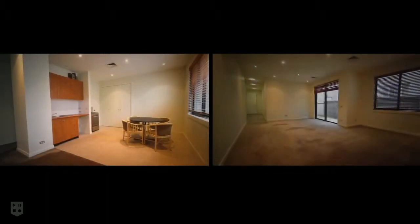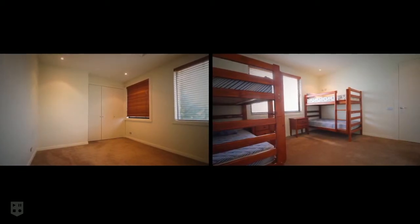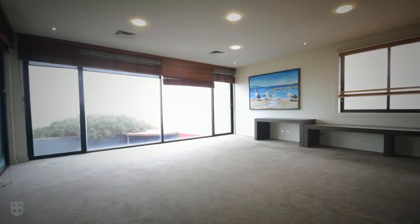Originally catering to the needs of an extended family, this property is made up of three linked accommodation areas that could be subdivided into three individual homes, subject to council approval, then renovated and either resold or used as luxury short or long-term rentals.